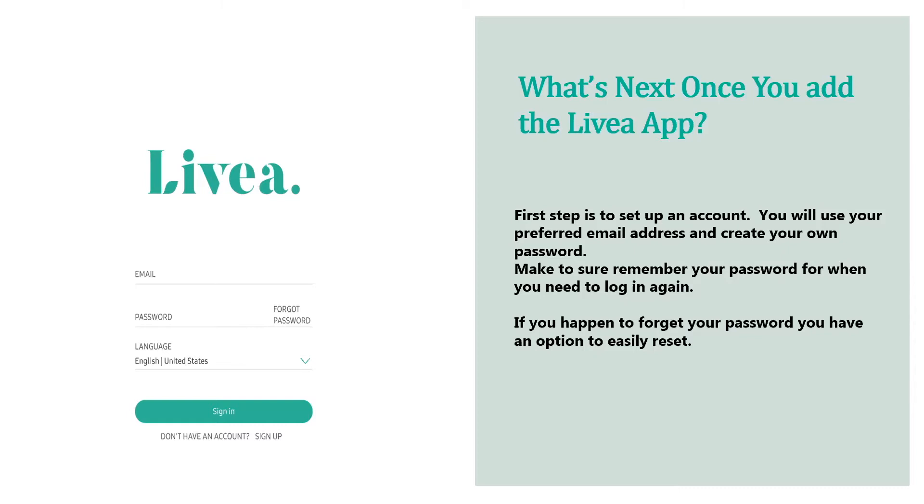Should you have any questions along the way, please feel free to use the chat or the Q&A function.